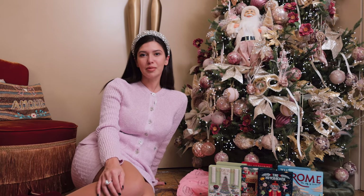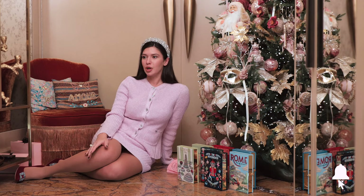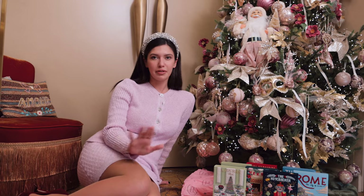Hey guys, welcome back to Lifestyle Pop Lanouche. Don't forget to subscribe and like this video. Today we're going to be talking about Olympia Le Tan — it's one of my favorite brands.